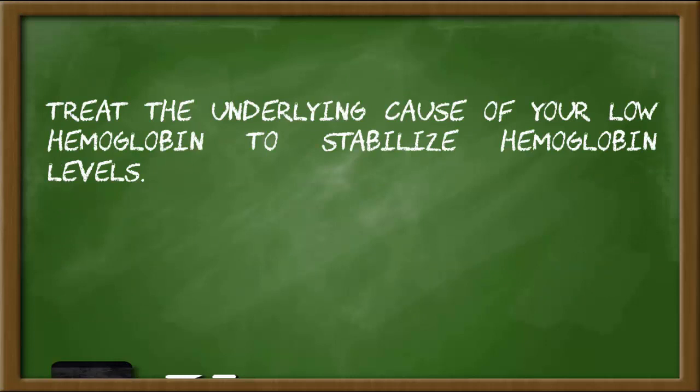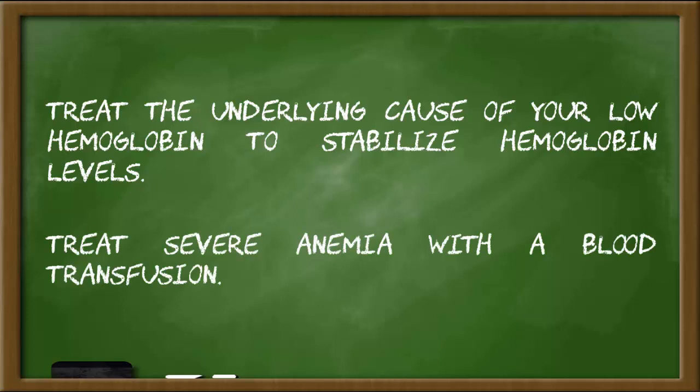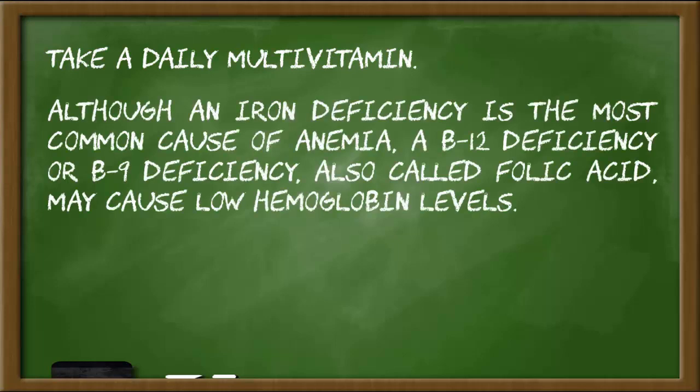Treat severe anemia with a blood transfusion. Step 3: Take a daily multivitamin. Although an iron deficiency is the most common cause of anemia, a B12 deficiency or B9 deficiency, also called folic acid, may also cause low hemoglobin levels.